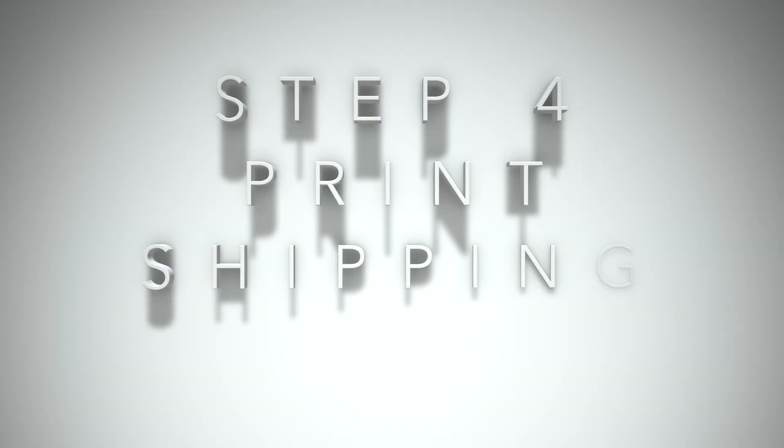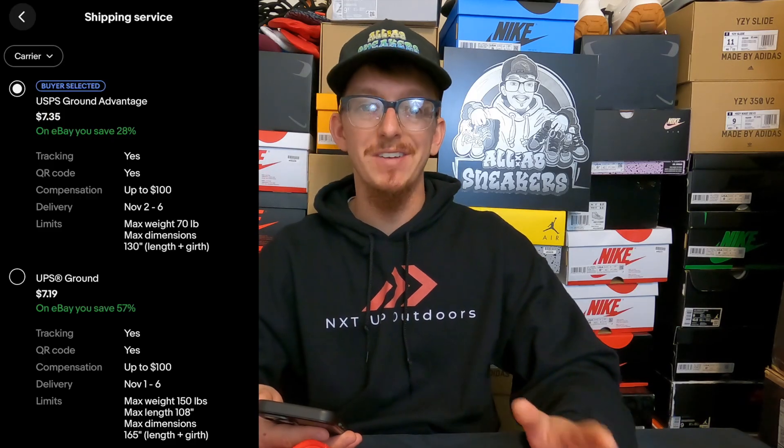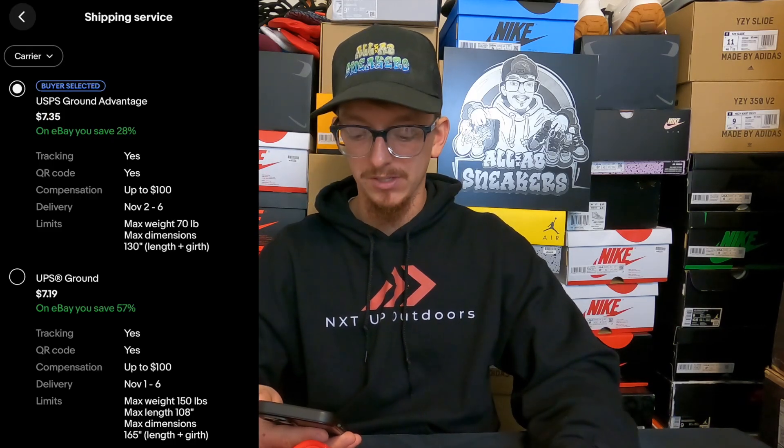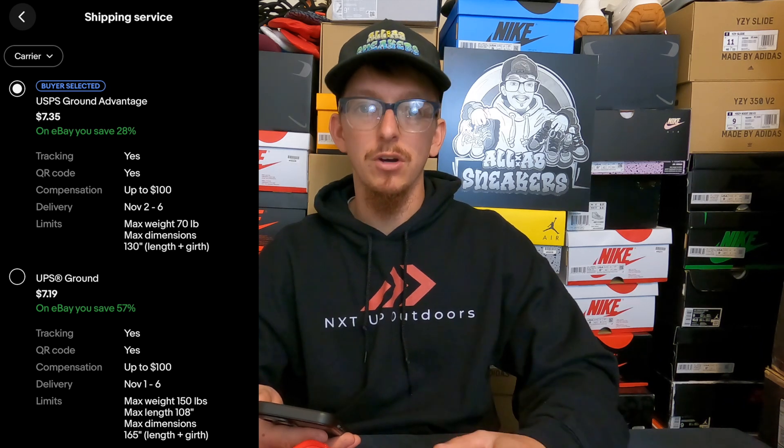After inputting the correct dimensions and correct weight of the package, my shipping price actually went down a little bit — one pound twelve ounces is cheaper than three pounds, obviously. USPS Ground Advantage shows $7.35 to ship these, and UPS Ground is $7.19. I'll probably go with UPS Ground just because it is slightly cheaper, and it might reach the buyer a little bit sooner.